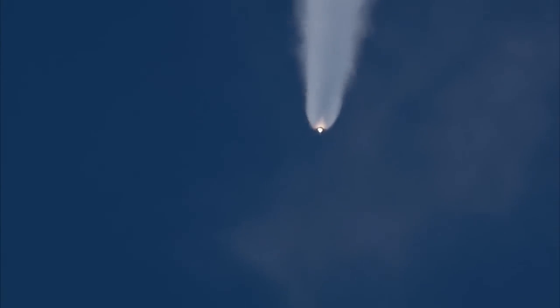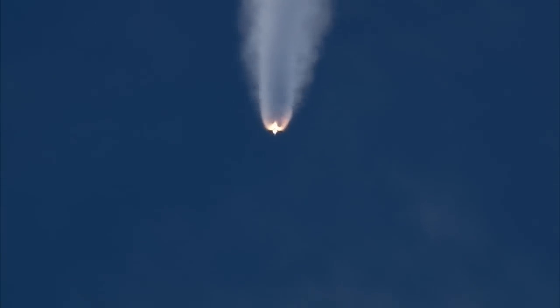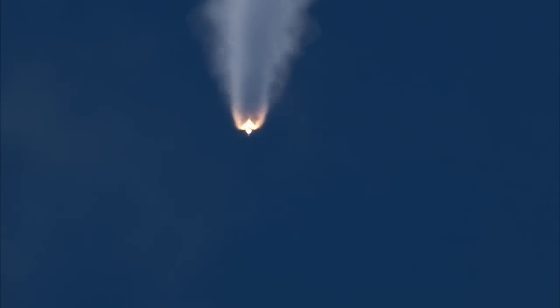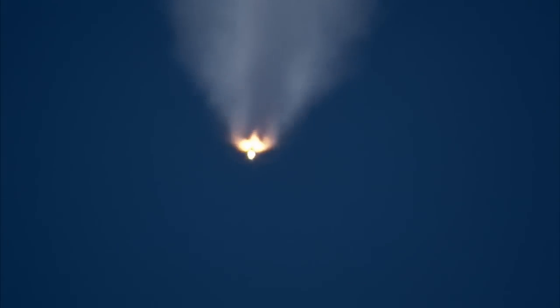Coming up on staging — the point at which the twin solid rocket boosters burn out and separate from the orbiter. Cluster separation confirmed.